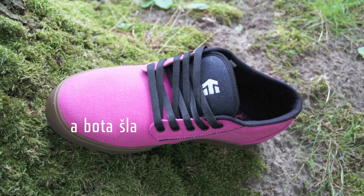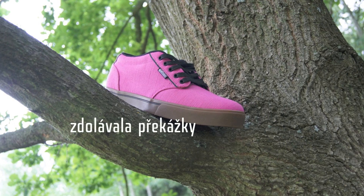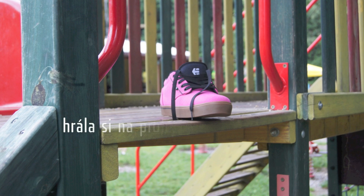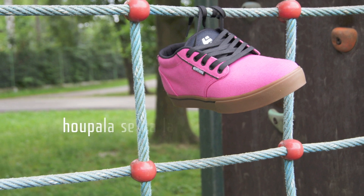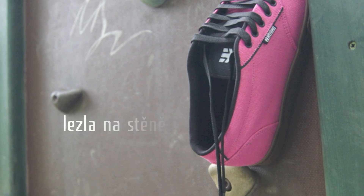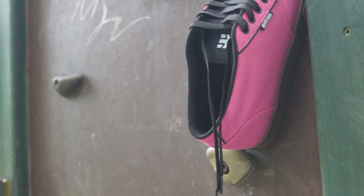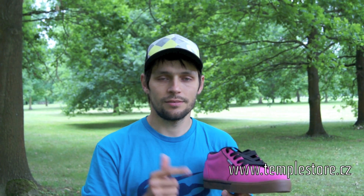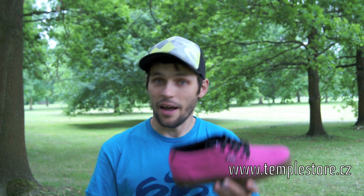Do you know what? Let's go to the weather! We set the bike and we ride on a ride. Everyone has a pool with cookies. This is Temple Store and eco-friendly.